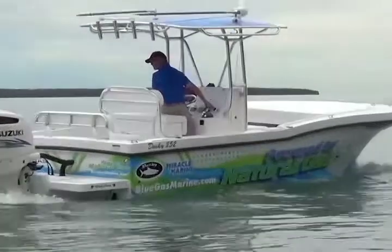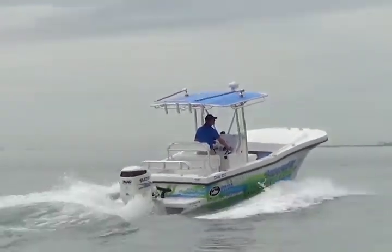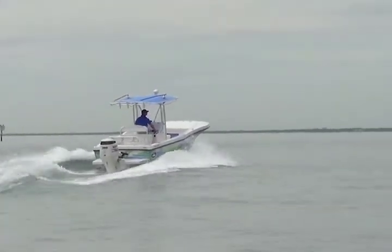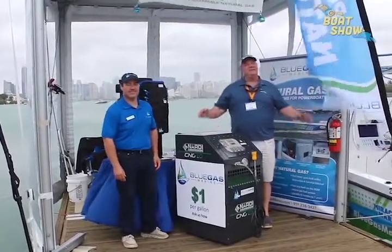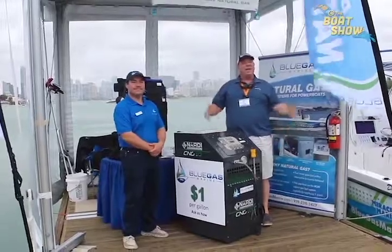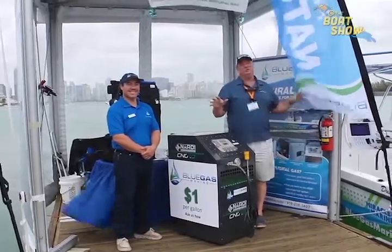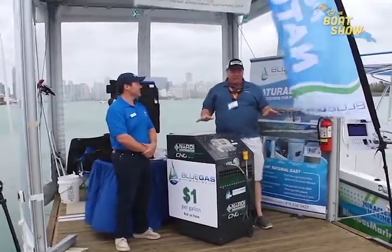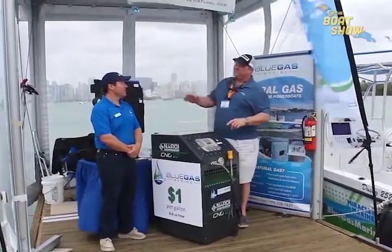I'm Miguel with Blue Gas Marine and I want to introduce you to our newest showboat. This is a Dusky 252 powered by natural gas. We outfitted this boat with 60 gallons of gasoline and 60 gallons of natural gas equivalency. I'm Eric Call, publisher of Great Lakes Scuttlebutt Magazine, excited to be down at the Miami International Boat Show here on beautiful Key Biscayne in Miami, Florida. It's February up north and I'm down in Miami enjoying some great scenery. I ran across our good friends over at Blue Gas Marine — I'm here with Miguel.